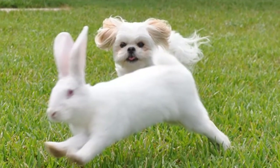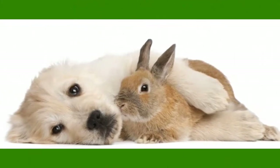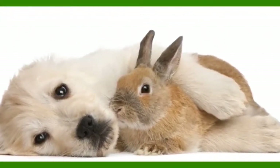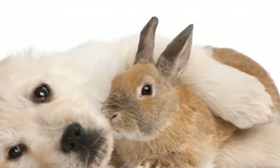The rabbit, on the other hand, has no such means to cool down. Sure, it'll keep running to evade the dog, but it will likely drop dead from heat exhaustion in the process.